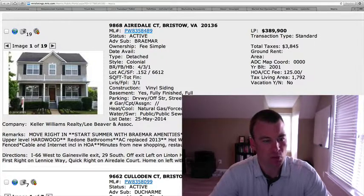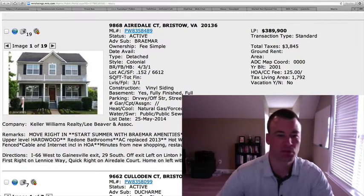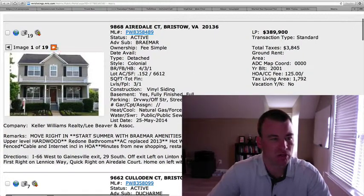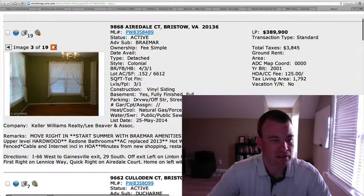You'll see that it's got a nice front porch here. There is no garage on this one, just parking spots probably in the back side of this house. Upper level hardwood floors, redone bathroom, and the A.C. was replaced in 2013. Hot water heater replaced 2012. Vinyl siding from the outside, as you can see.